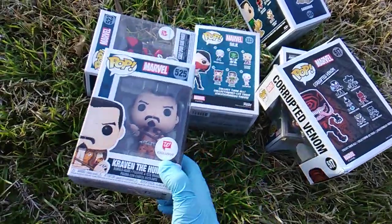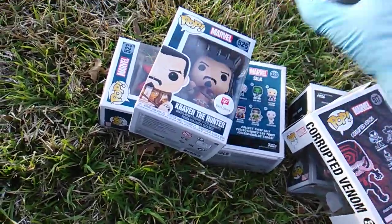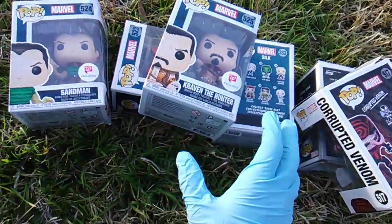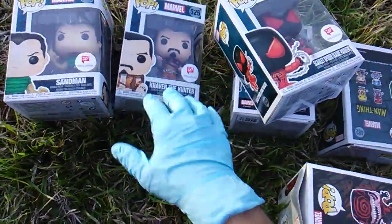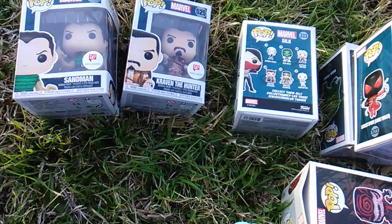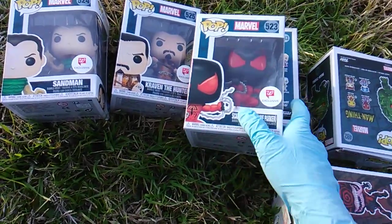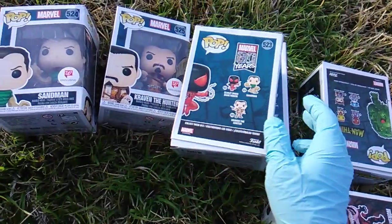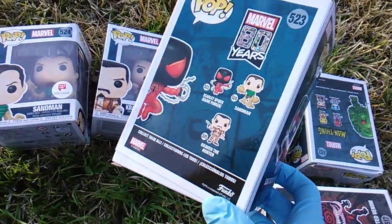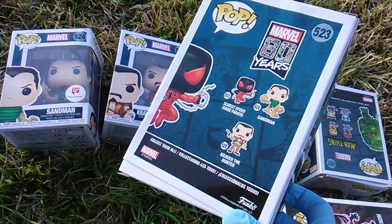So I went for $5.24 — Sandman, $5.25 — Kraven the Hunter, and $5.23 — Scarlet Spider, Kane Parker. These are all brand new at Walgreens right now.